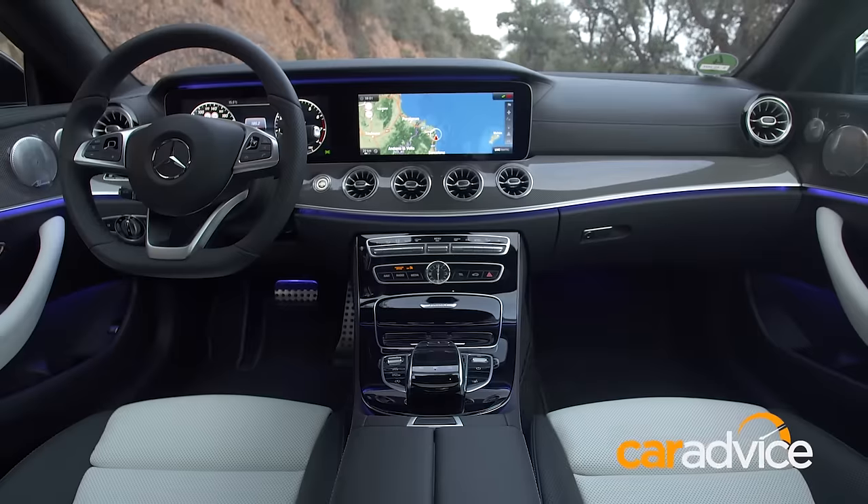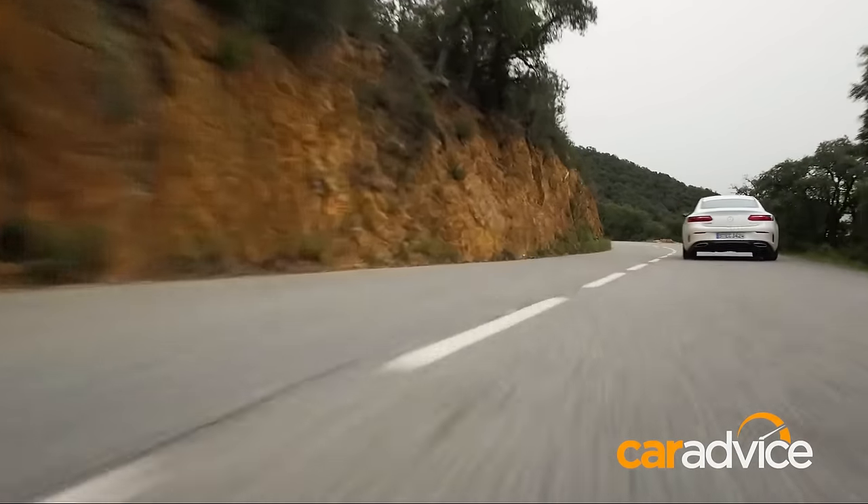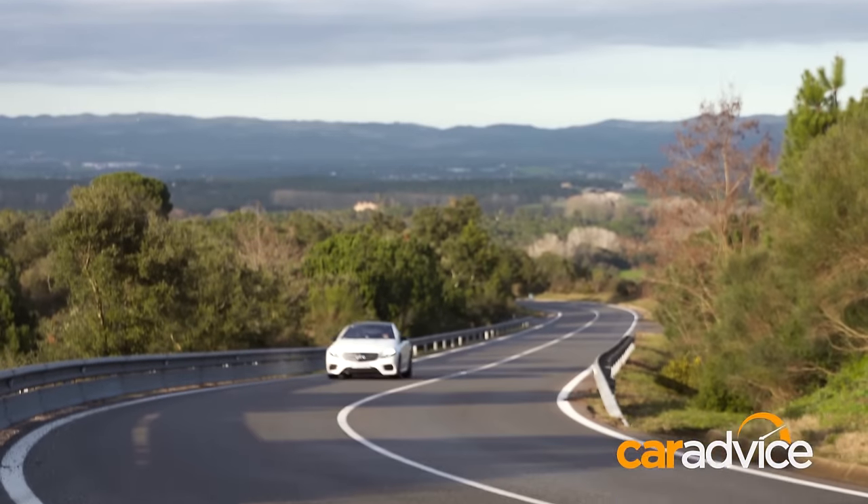Do Mercedes-Benz nail the brief with this new E-Class Coupe? You bet. Great styling, awesome technology, brilliant handling and ride, and just a fantastic GT experience.